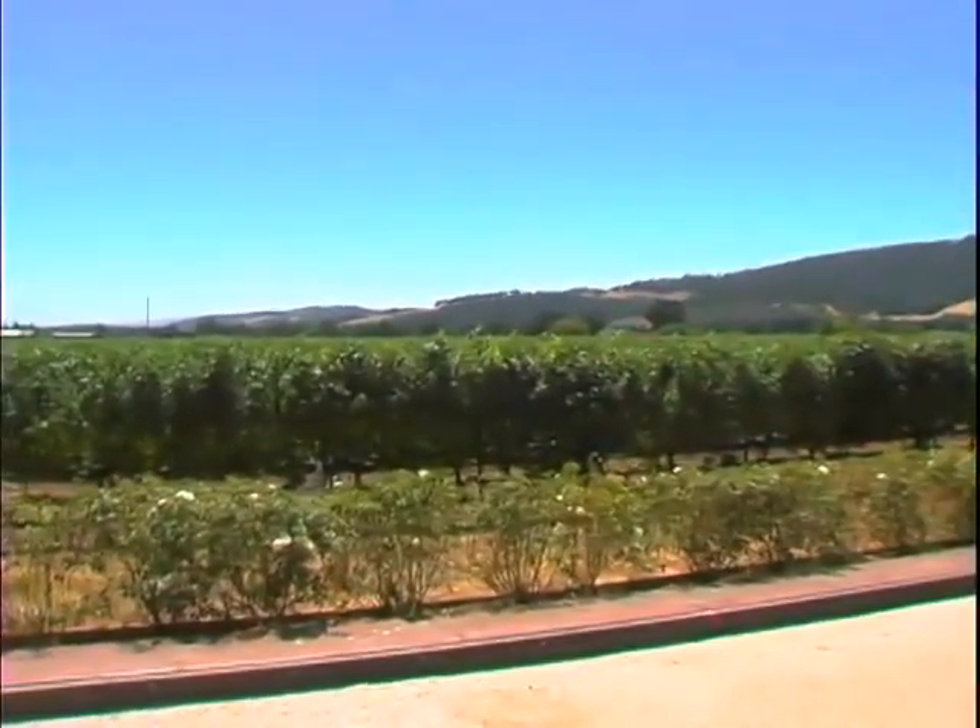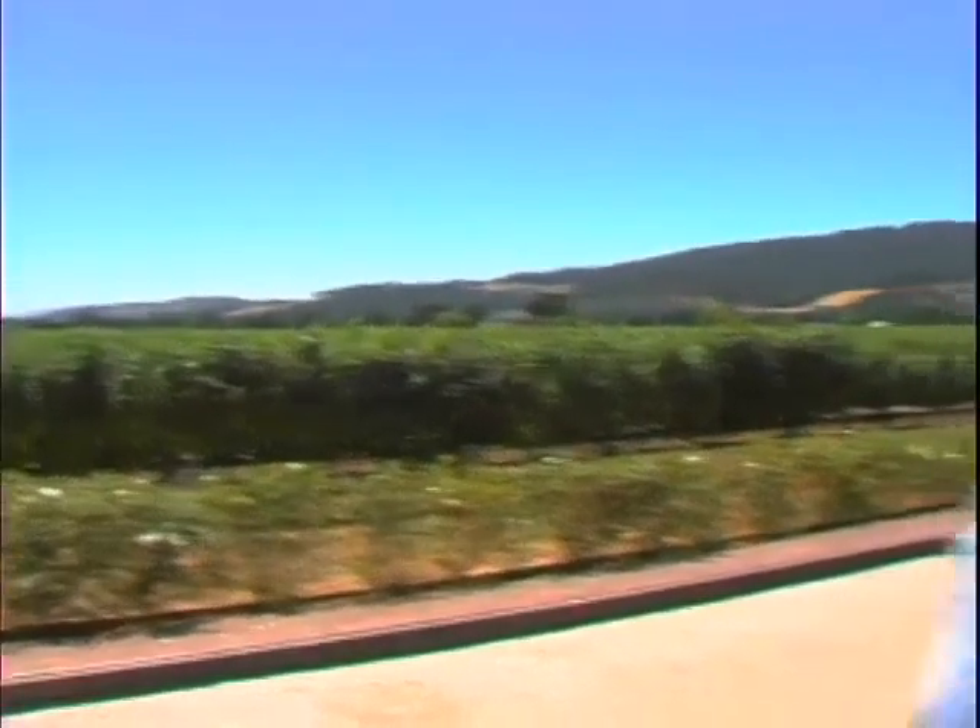A lot of people talk about estate fruit. Basically, the definition is it has to come from within several miles of the estate. The Sauvignon Blanc that we tried earlier is very, very close. If we pan the camera this way — right there — that's how far the grapes had to travel. Pretty close.